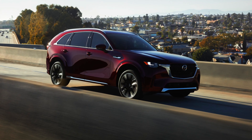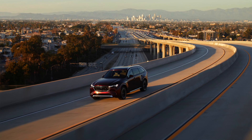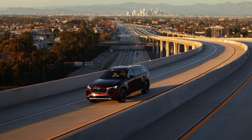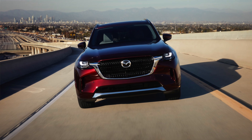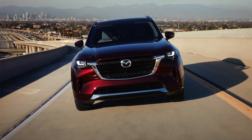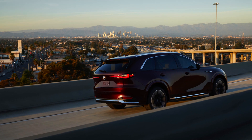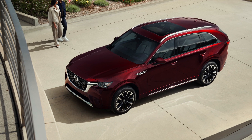The engine is longitudinally mounted, sending power to the back first and then to the front wheels thanks to standard i-Active all-wheel drive. Other companies just stick with a front-wheel drive setup and send power rearward, but not Mazda. They are committed to having sporty driving dynamics even in a big SUV, which is why we end up with this rear-drive biased setup.